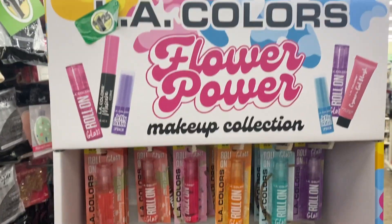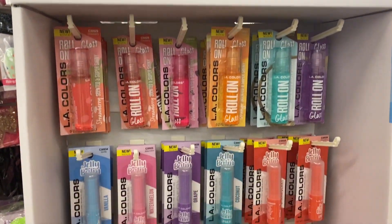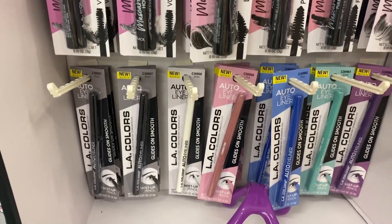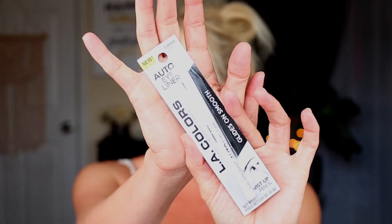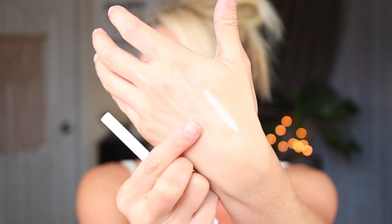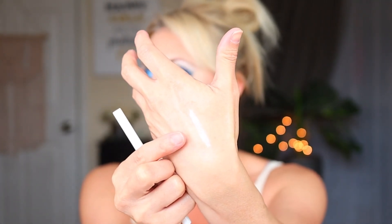My Dollar Tree finally had all the new LA Colors spring makeup. I shot a little video of the display and I didn't buy everything — they have quite a few products, but I just bought a few things I really wanted from the collection. The first thing is the LA Colors auto liner in white. They also have cobalt blue, peach, green, and purple. Really nice for the waterline or a pop of color on the top of the eye. Of course it's retractable. These eyeliners aren't the creamiest I've ever used, but definitely not horrible for $1.25. Super excited to try it in my waterline.